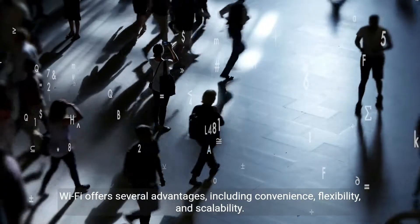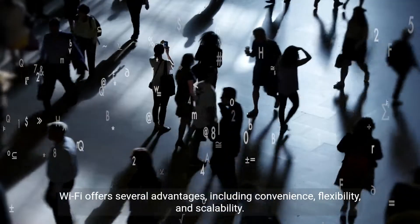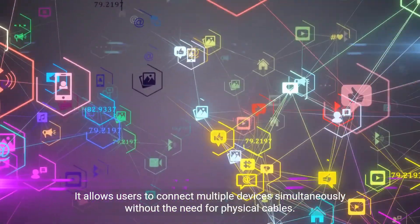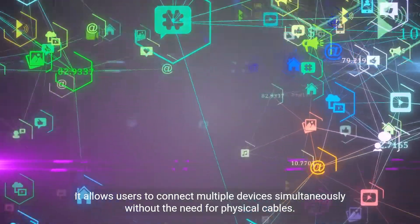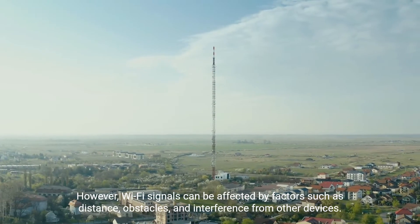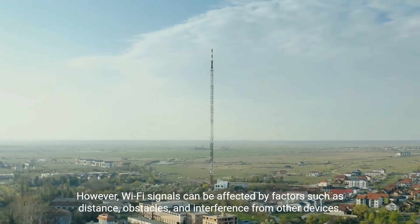Wi-Fi offers several advantages, including convenience, flexibility, and scalability. It allows users to connect multiple devices simultaneously without the need for physical cables. However, Wi-Fi signals can be affected by factors such as distance, obstacles, and interference from other devices.